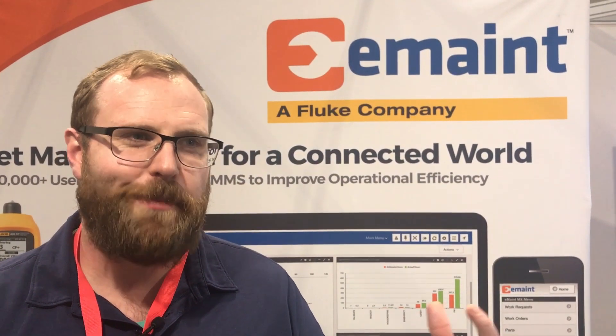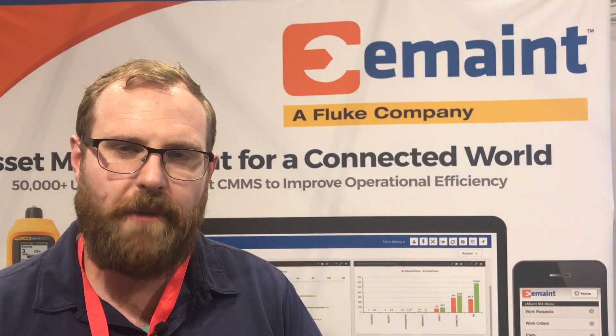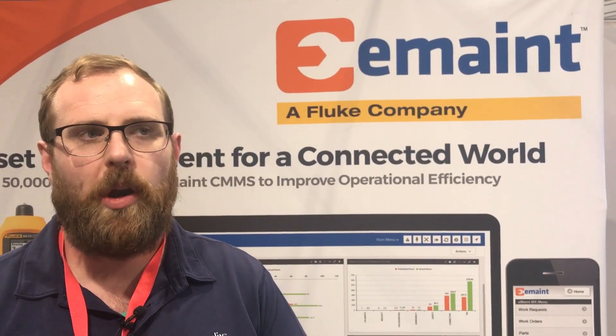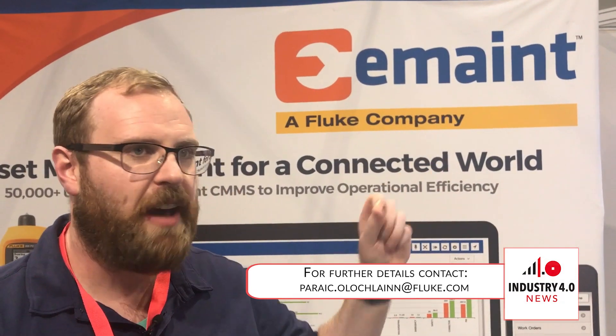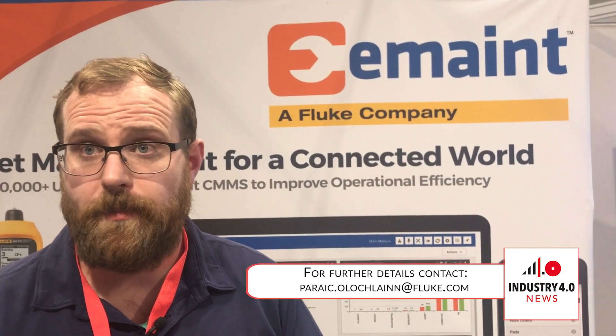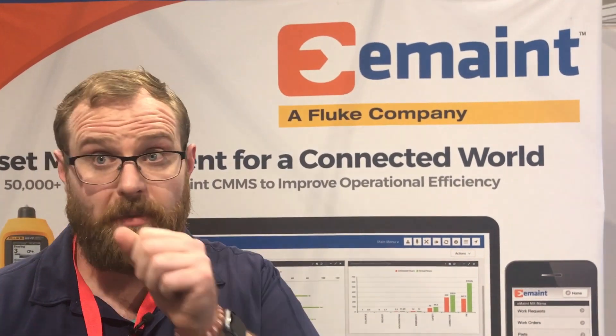Previously, if I wanted to send a picture to somebody, I had to take a picture on a camera, connect the camera to my computer, and email it. On an iPhone, that all happens in one place. We're looking to — and have achieved — something similar across the factory floor with our customers who are implementing the software solutions, tool solutions and sensor solutions that we provide.